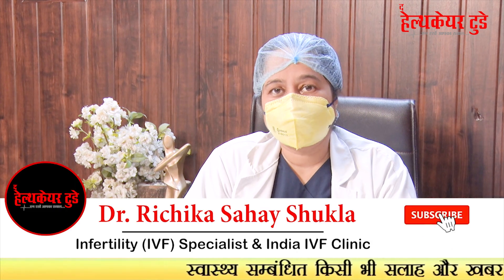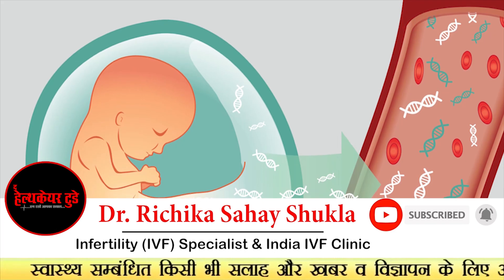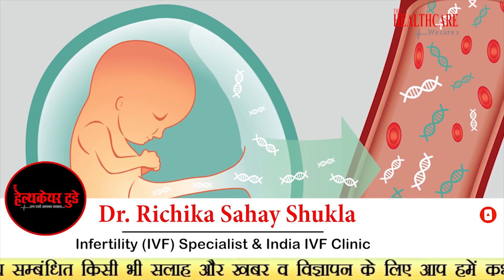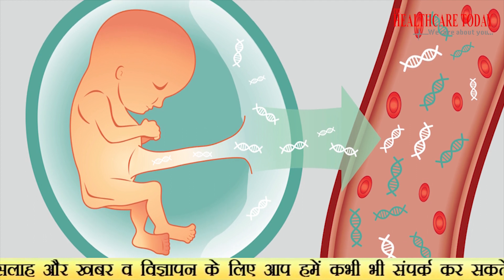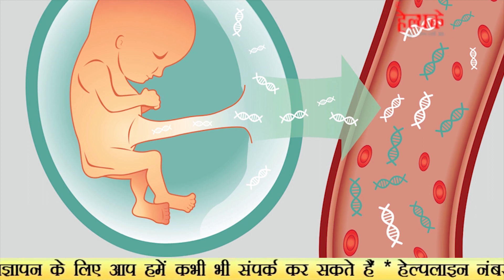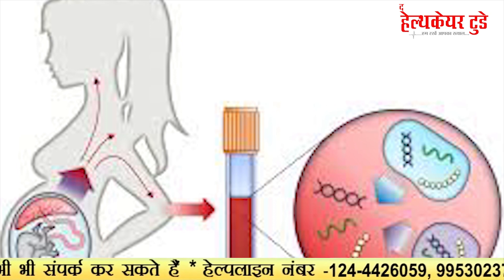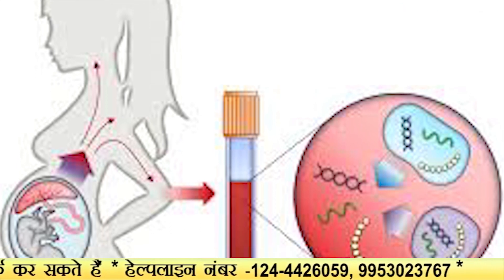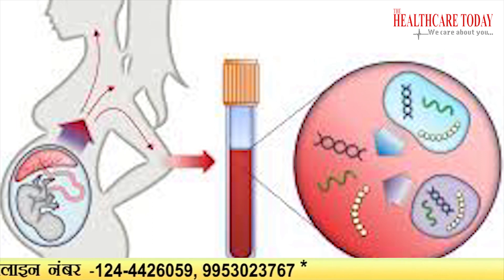NIPT, non-invasive prenatal test, is a test done nowadays using the blood of the mother to detect any chromosomal anomaly in the fetus. In all IVF pregnancies and frozen embryo transfers, we do a NIPT for all patients. It is usually done from 12 weeks to 16 weeks of pregnancy; after that, it is not done.